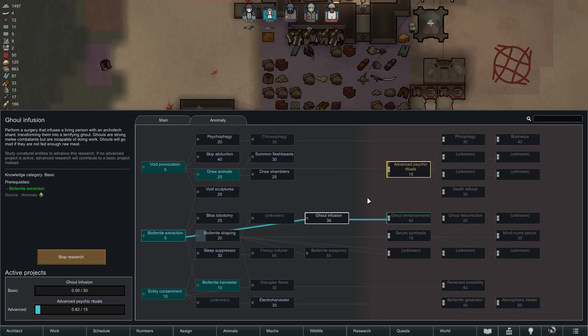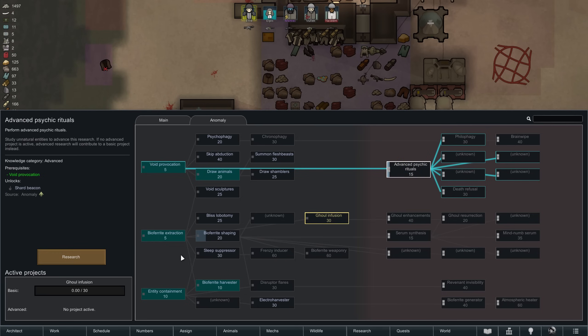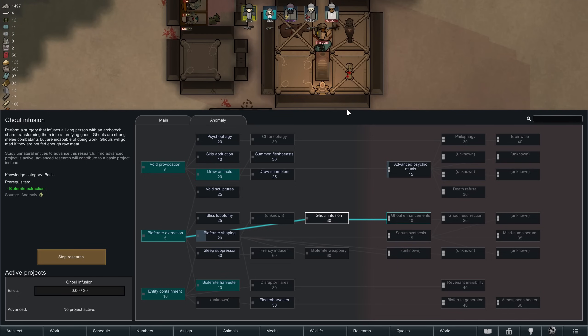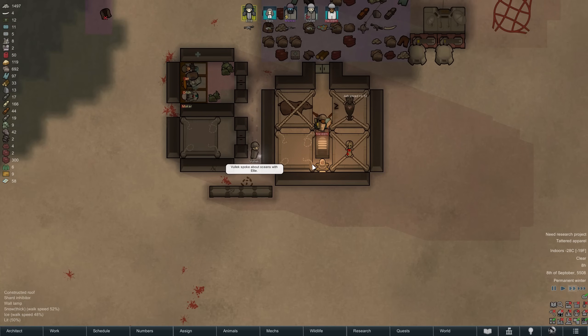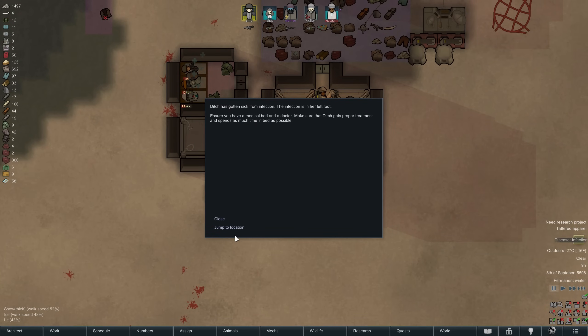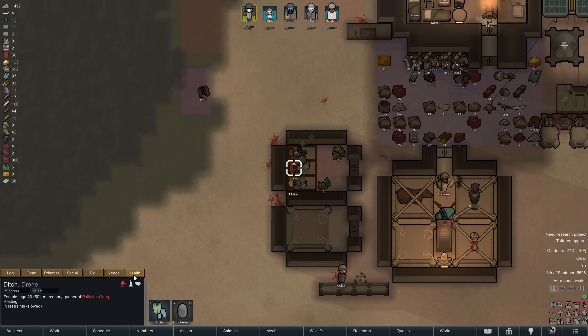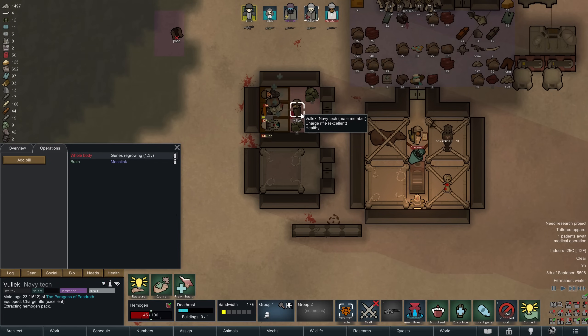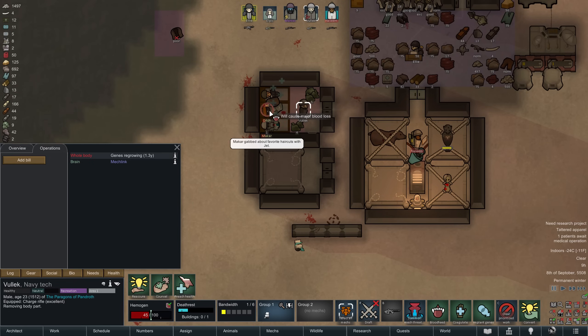Let's make a quick change to our anomaly research plans. Let's stop researching advanced psychic rituals for the moment and put all of our efforts into ghoul infusion. This makes it so that both basic and advanced study progress will contribute to this project, which we want to unlock as fast as we can. We will not be able to unlock it fast enough to save our prisoner here, though. Judging from the comments of the last episode, most of you agreed we should not keep them around. So Vulek is now going to extract a hemogen pack, then blood feed on them.